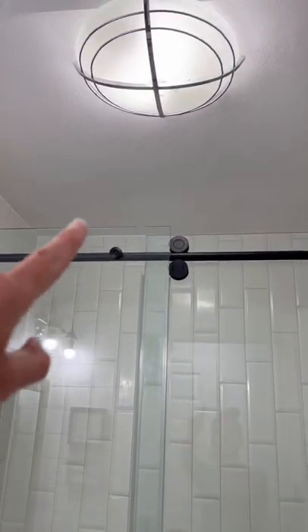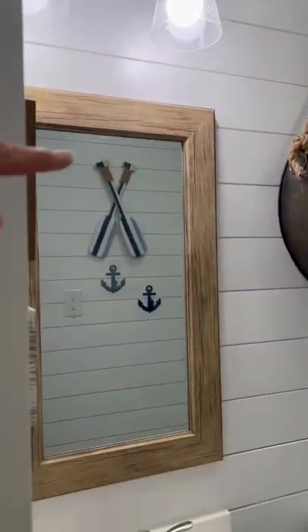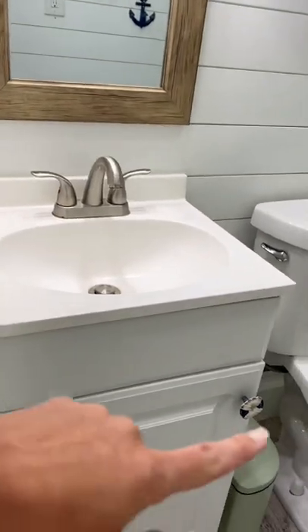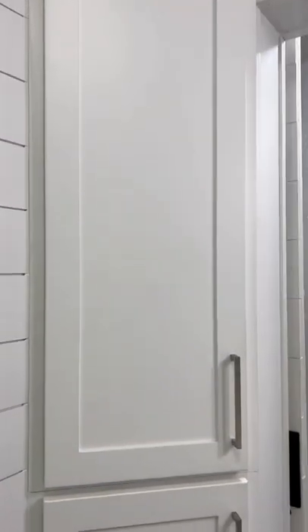Tomorrow I'm going to be installing tongue and groove on the ceiling to match the rest of the natural wood in her bedroom. I'm also going to be changing out the rest of the accessories in here to black to match, along with a corner storage unit and then also painting the barn doors black.